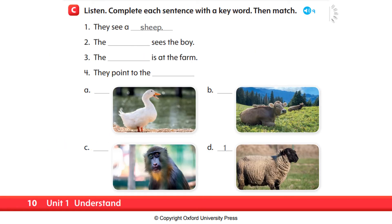Page 10. C — listen. Complete each sentence with a key word, then match. They see a sheep. Two: the monkey sees the boy. Three: the cow is at the farm. Four: they point to the duck.